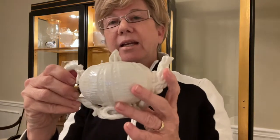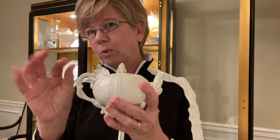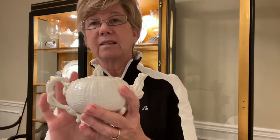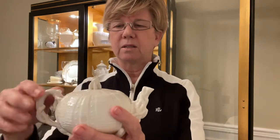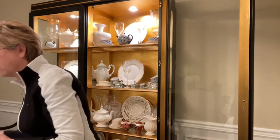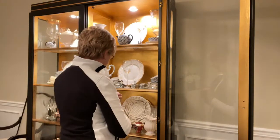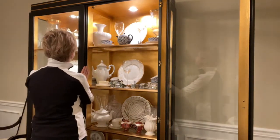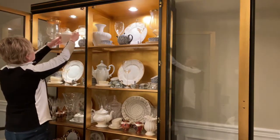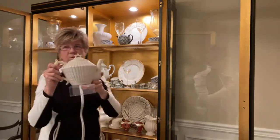Belleek china is known for its very fine and very thin porcelain, and it sometimes has an iridescent sheen to it. This one doesn't particularly have an iridescent sheen, but that is something that characterizes Belleek. This goes back on the bookshelf, and then over here I have a larger teapot on a plastic riser.